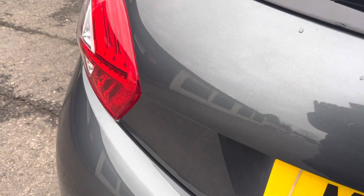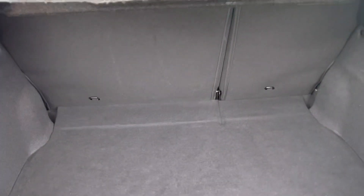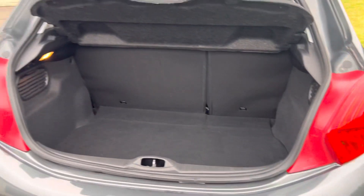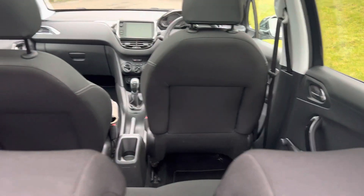I'll just show you in the boot. Stand back — that's all clean and tidy. The backs of the seats are all good.